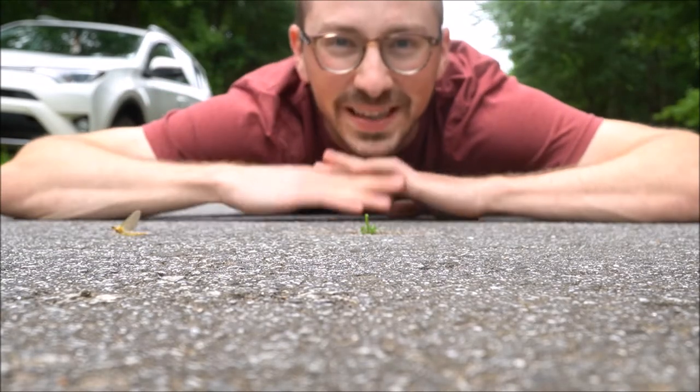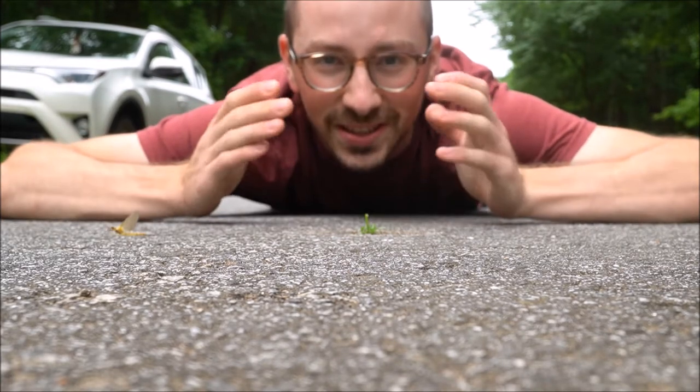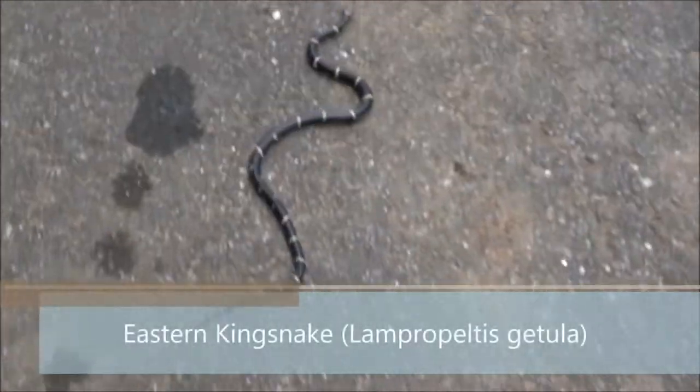Hey everyone and welcome to Nature with Gabe, the channel that connects you to nature and incredible people just like yourself. Here we have an absolutely beautiful eastern kingsnake.